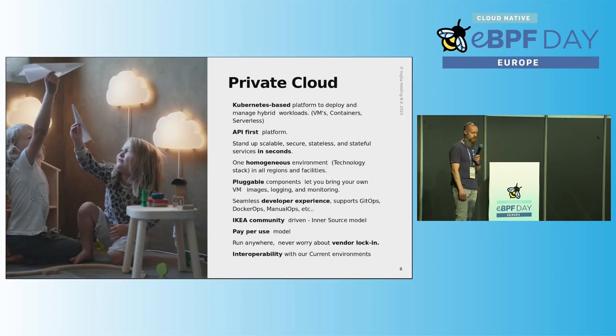We looked at different options — a lot of enterprises have gone down the OpenStack path — but we're building this environment to support our needs of tomorrow, not as a traditional cloud provider. So we decided on leveraging the Kubernetes infrastructure. This gives us the possibility of extending the APIs with different types of CRDs, so we can run KubeVirt as an operator to handle VMs in this environment.